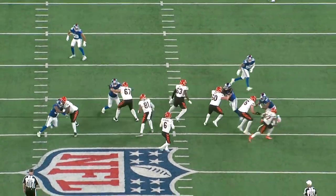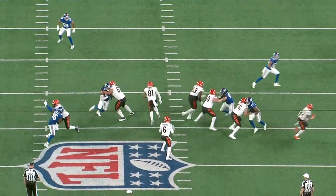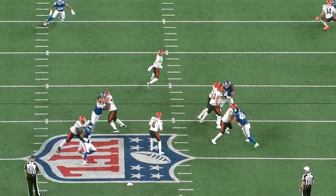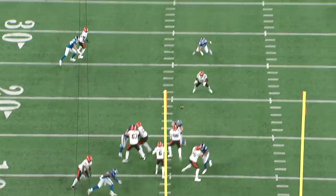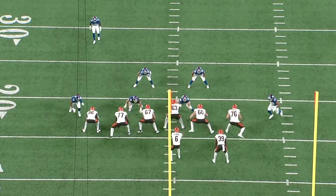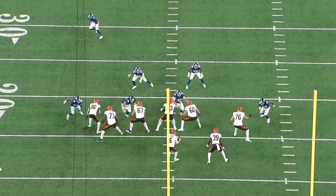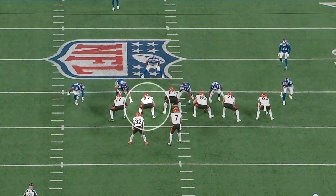When you wrap the outside hand around the shoulder, if there's a pass rusher with really good bend, he's just going to flatten that angle right to the quarterback and either get a sack or draw a holding call. That said, his inside hand placement is actually pretty solid. There were several plays in the preseason where the inside hand bailed him out — you can see him here redirecting a swim move. That's why I'm actually optimistic that hand placement will improve, because you see it happening correctly with one hand.